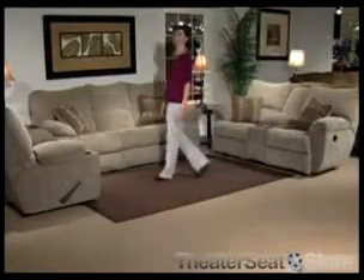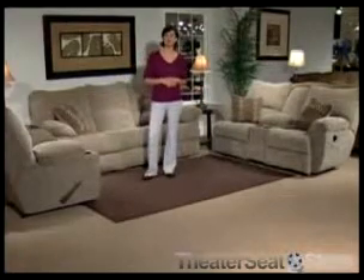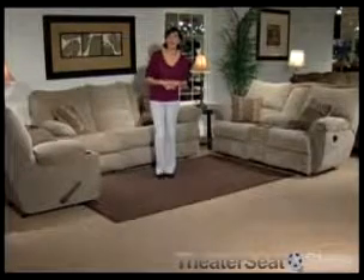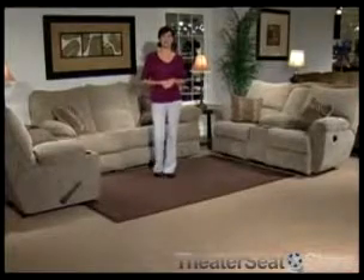The Catnapper Madison offers luxury and functionality in a single package. It appeals to both home theater seating enthusiasts and to those looking for the high level of functionality offered by a Catnapper sofa set. The Madison is a bestseller in this group of motion furniture.